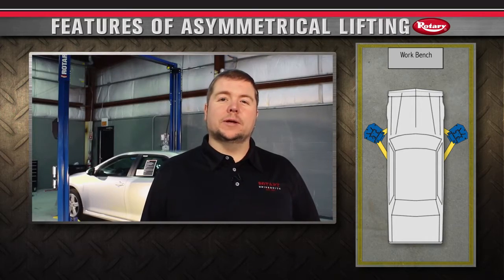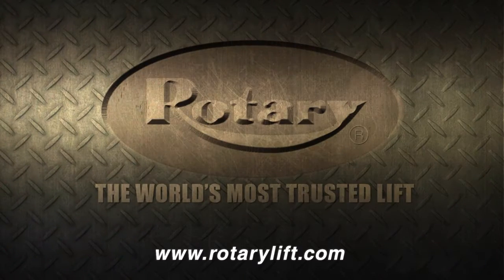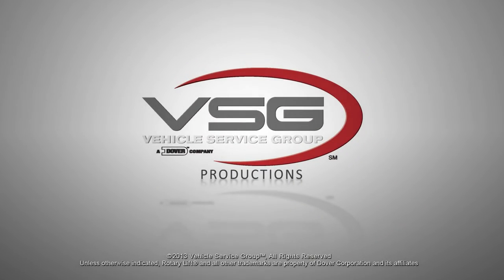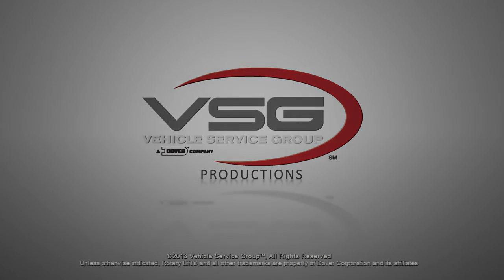For more information on Rotary products, visit us online at rotarylift.com or www.rotarylift.com.au.